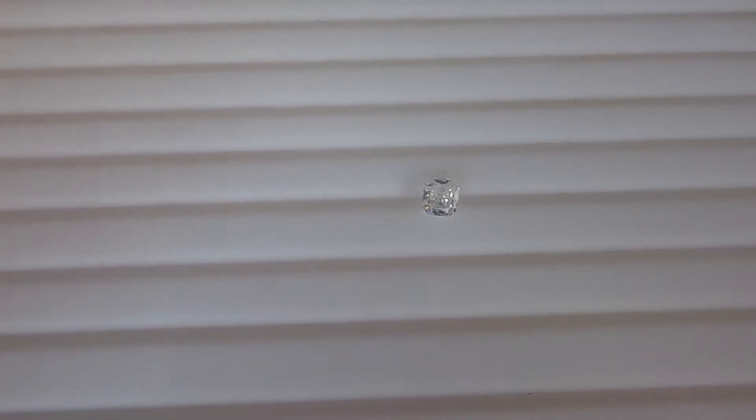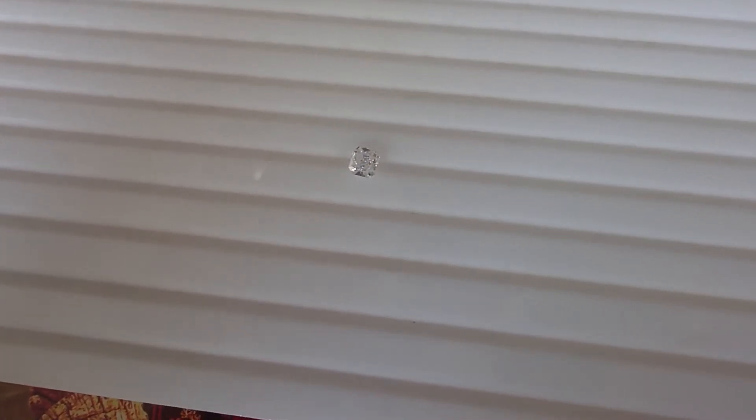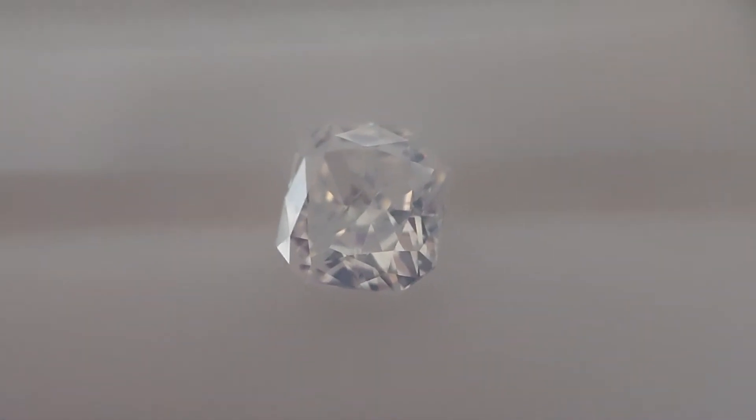It's about 0.77 carat. So there you have it — a fancy white diamond.